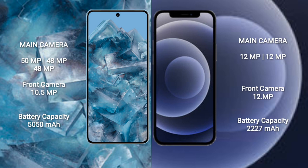The Google Pixel 8 Pro features a triple rear camera setup: 50 megapixel plus 48 megapixel plus 48 megapixel, and a front camera of 10.5 megapixel. The iPhone 12 Mini comes with a dual rear camera setup: 12 megapixel plus 12 megapixel, and a front camera of 12 megapixel.